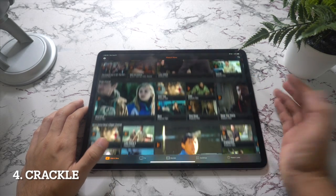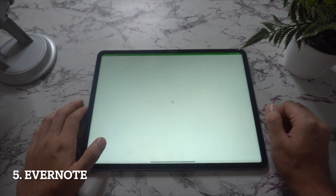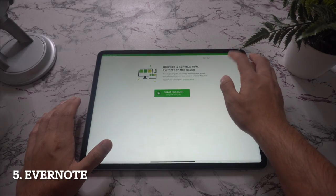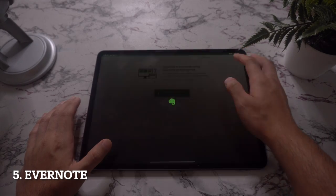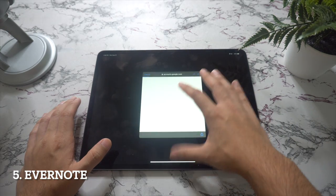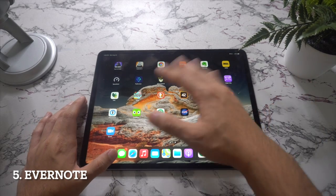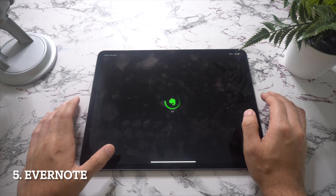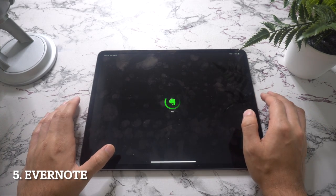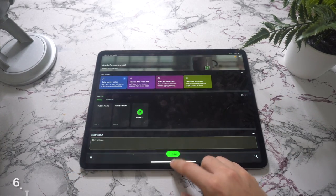In the fifth spot we have Evernote. Evernote works similarly to the notes app that comes with the iPad but includes a number of supercharged features. Evernote is cloud-based, so you sign into your account to retrieve your notes. This means you can sign in from your PC, iPad, or Android device, create notes and task lists, email them from your Evernote account, and organize them by tags. It's a great replacement for the iPad's built-in Notes app.